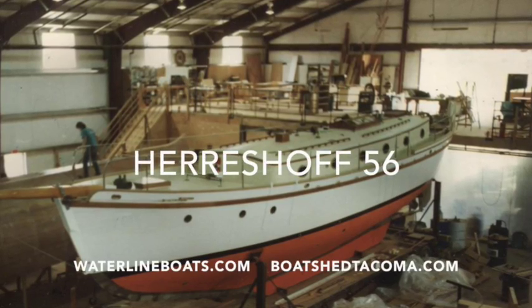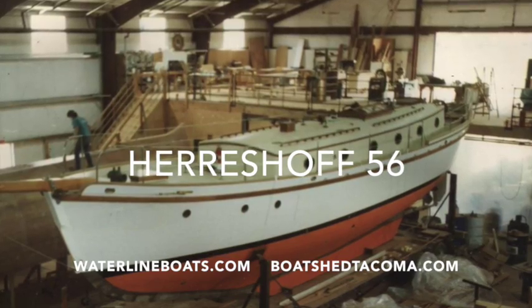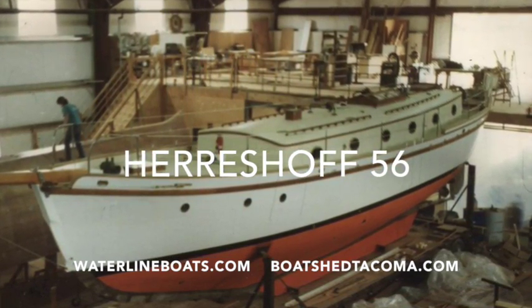Hello, this is Gary Buck with Waterline Boats and Boat Shed Tacoma with a brief video walkthrough of our Harishaw 56 Marco Polo.